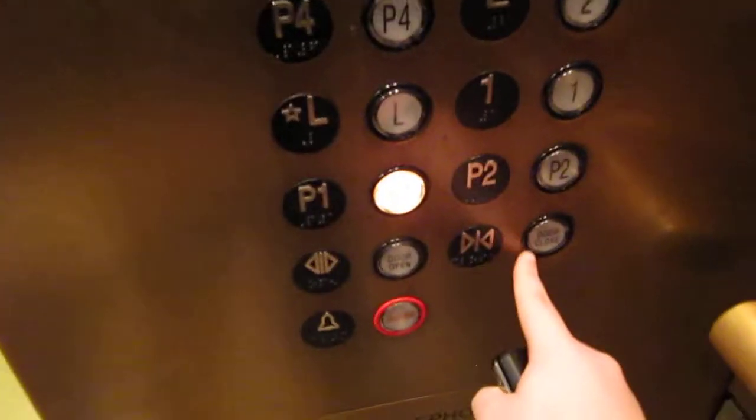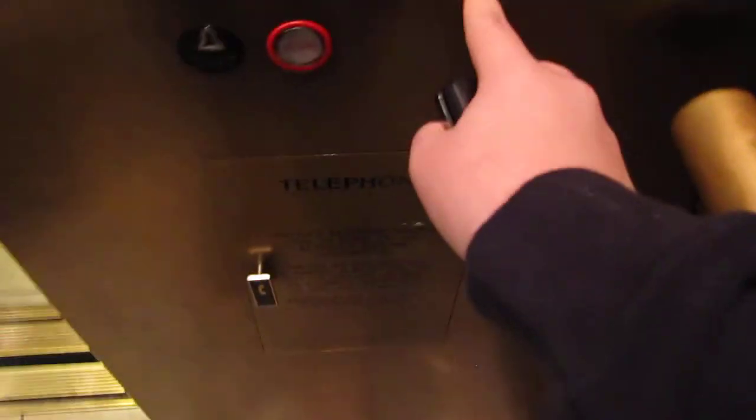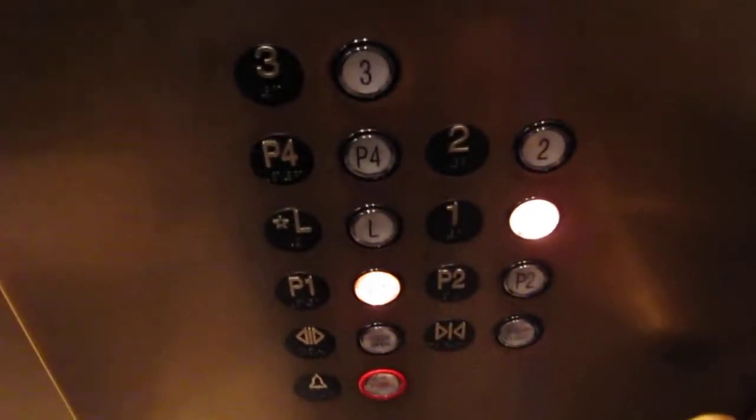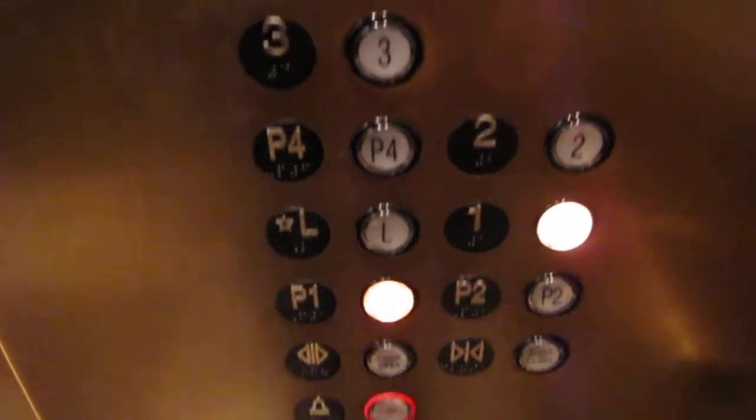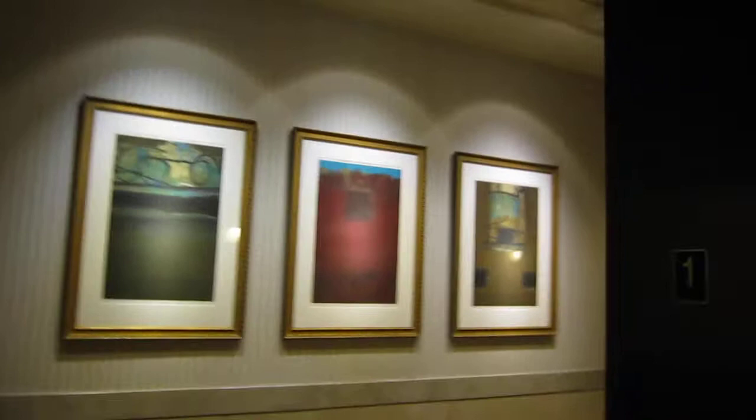Down to P1. Closed to MU. This is nice — it's a nice elevator. It's your standard Nordstrom cab.